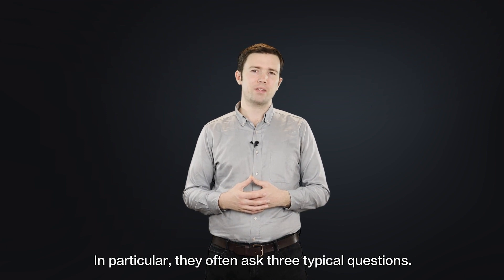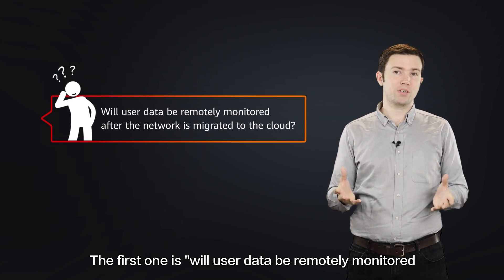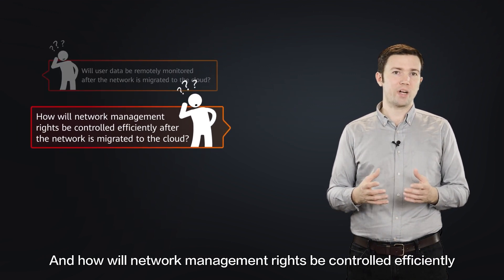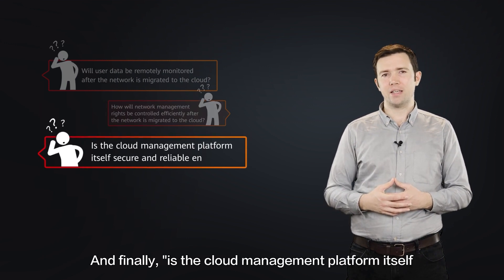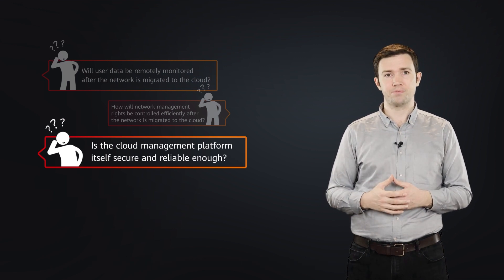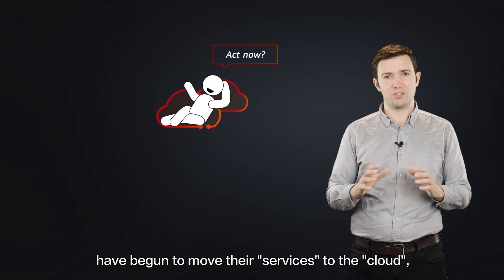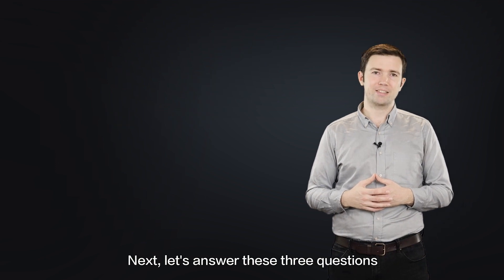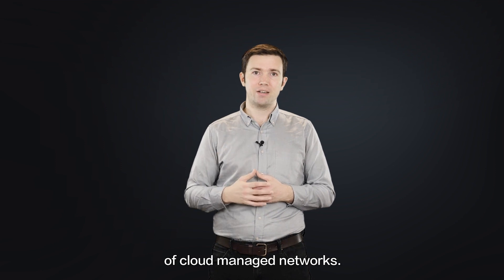In particular, enterprises often ask three typical questions. The first is: will user data be remotely monitored after the network is migrated to the cloud? The second is: how will network management rights be controlled efficiently after migration? And finally: is the cloud management platform itself secure and reliable enough? While most enterprises have begun moving services to the cloud, some are still taking a wait-and-see approach. Let's answer these three questions by discussing the security and reliability of cloud-managed networks.